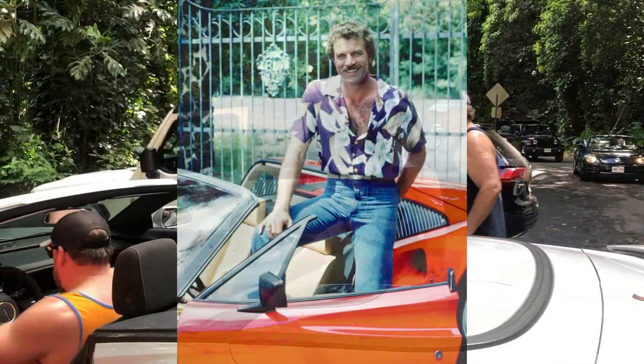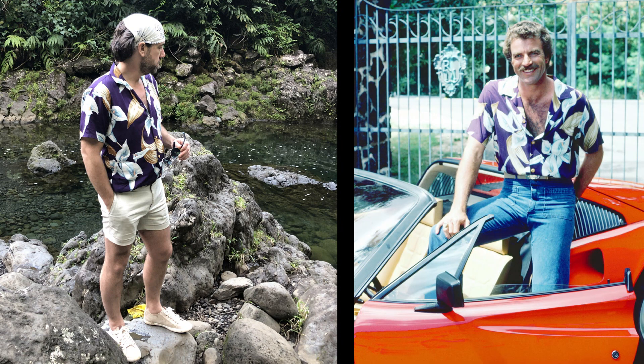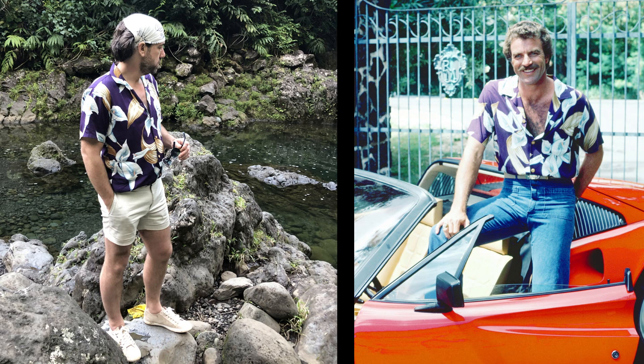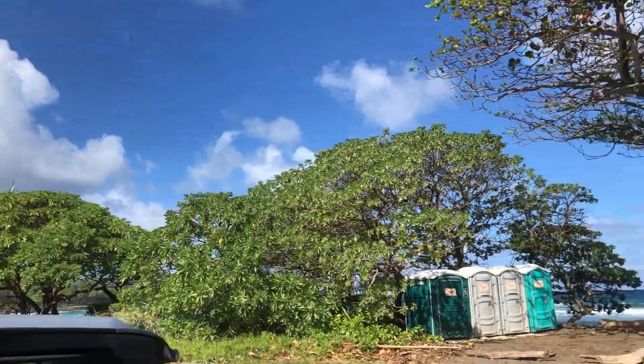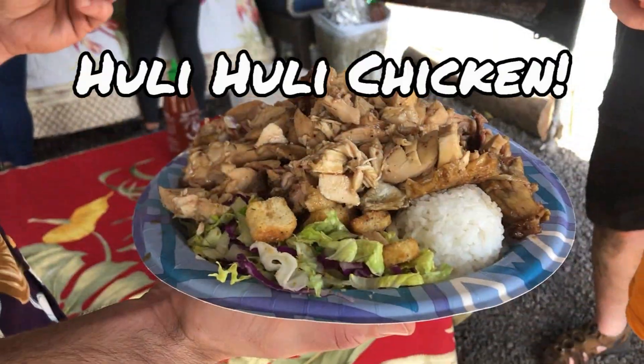A lot of effort went into this look. About a month ago, Chris scoured the internet searching for this exact shirt — shown here, by Thomas Magnum P.I. We were starving at this point, but that chicken was amazing.